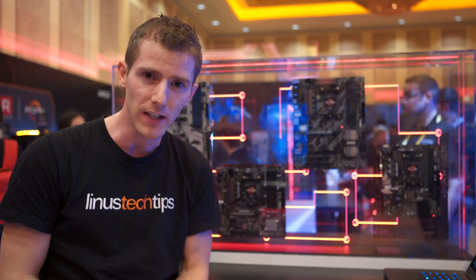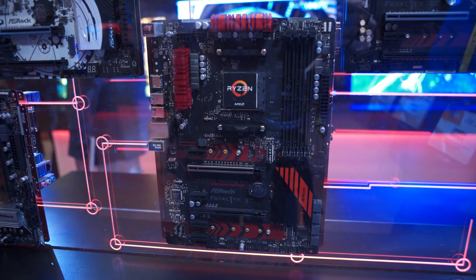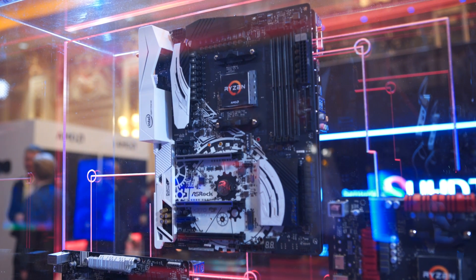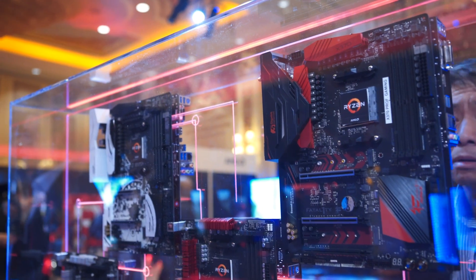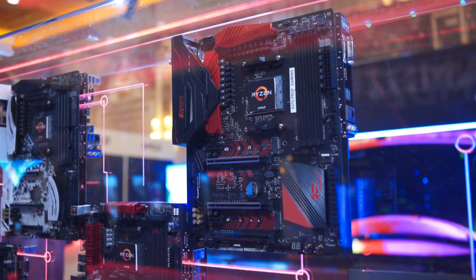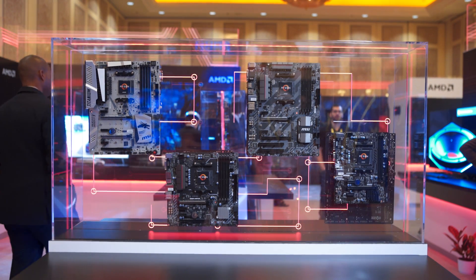Number six, longevity. AMD has committed that this socket will be around until 2020, but that doesn't mean anything if they change electrical requirements so new CPUs don't actually fit. They're saying no — they're not replacing this until DDR5 and PCIe Gen 4. Not only will you be able to put new CPUs in a board you buy today with a BIOS update, you can even throw an APU in there. Raven Ridge — which is Zen plus Vega — is coming later this year and will enable those graphics outputs that are on a lot of these motherboards.